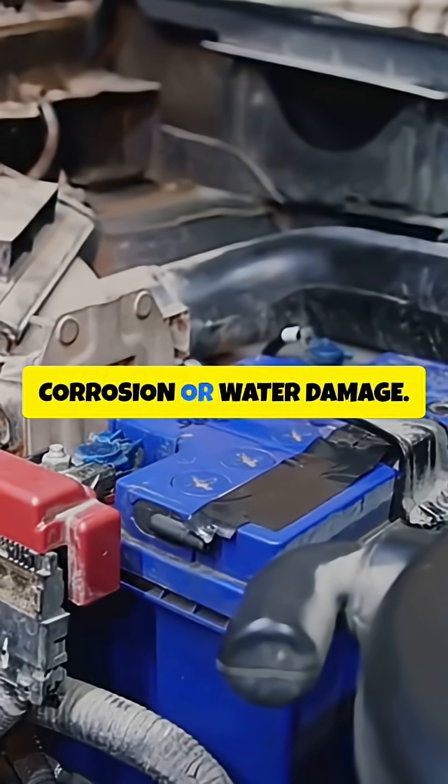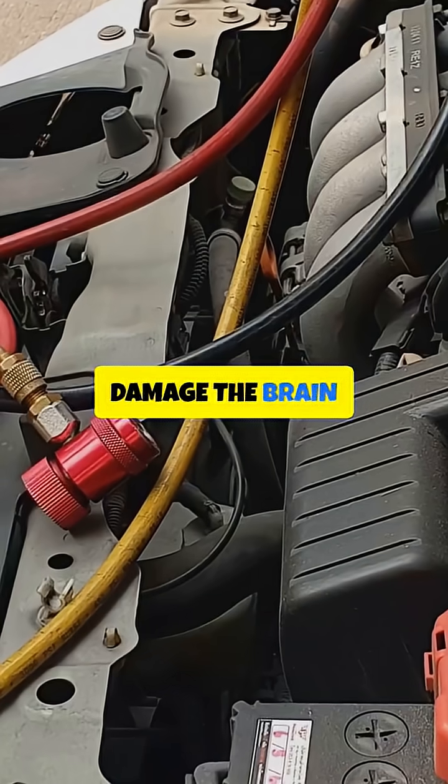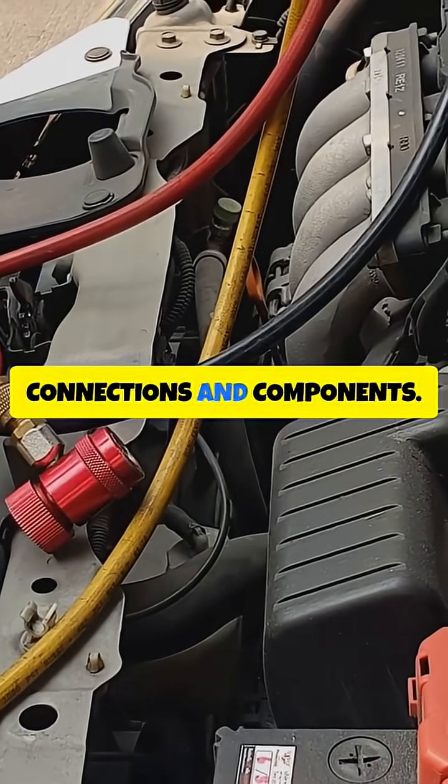Fifth, Corrosion or Water Damage. Exposure to moisture or corrosion can damage the Brain Box's electrical connections and components.